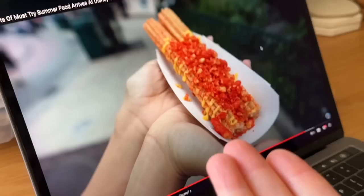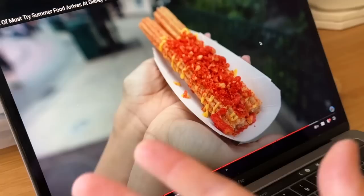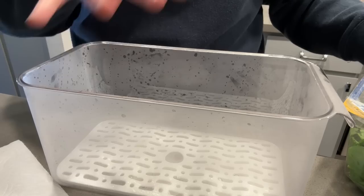We were watching this Magic Journeys video and they have a hot Cheetos churro at the Willy's Churro Cart in California Adventure. If any of you guys have tried this or if you're going to Disneyland soon, can someone please try this and tell me how it is? I am so curious and I don't know if it'll be there the next time I go to Disney, so please someone try it and tell me!